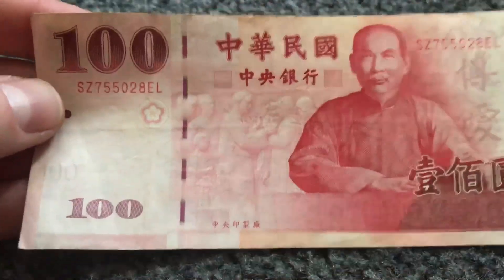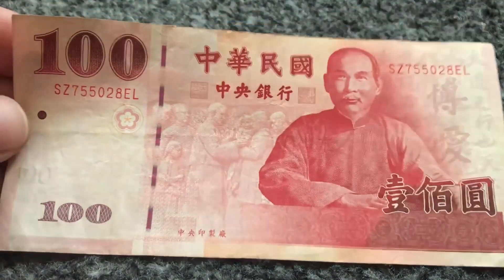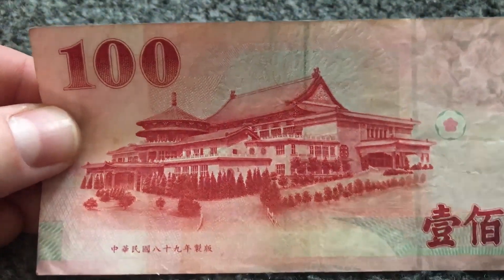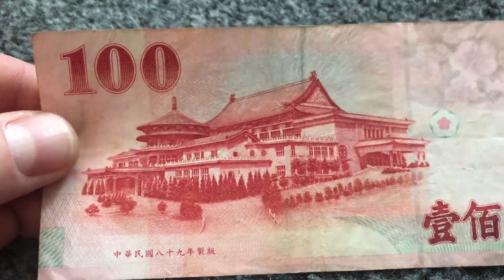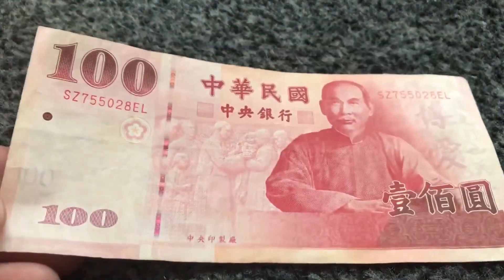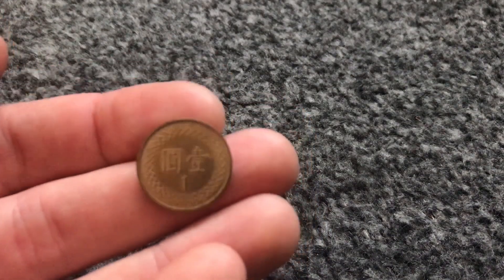Moving on to Taiwan. This is a Taiwanese dollar. Taiwan is nearby to China if you don't know the location — not many people know where Taiwan is, but it's a lovely country, I'd recommend going. On the reverse here there's a temple — I'm pretty sure I went to this temple, or maybe a similar one, I'm not really sure. This is a hundred Taiwanese dollars, featuring a notable figure on the front. And here we have the coin for Taiwan that we collected — on the back it's basically just indicating that it's one of them.